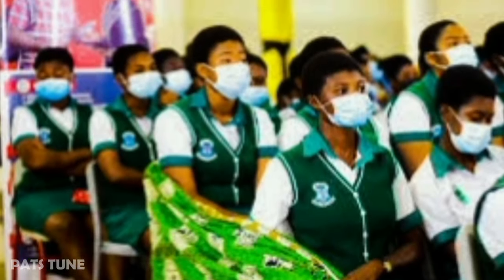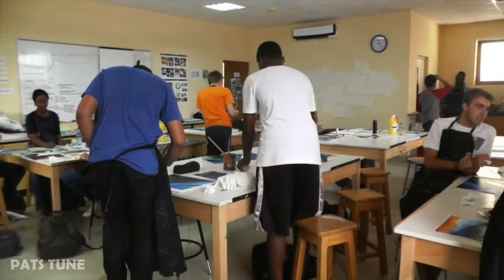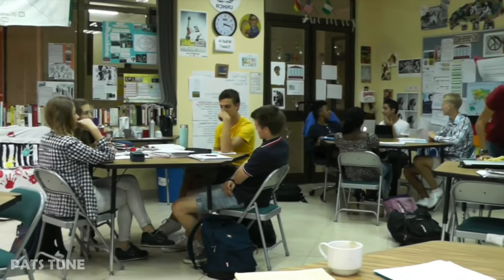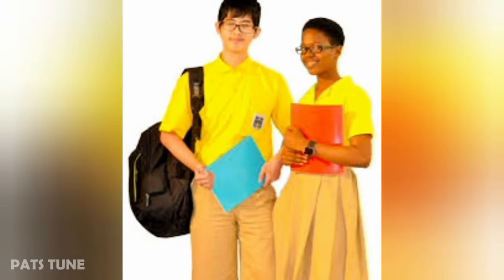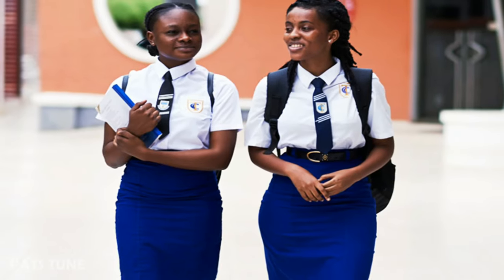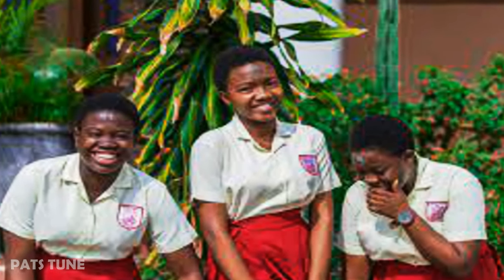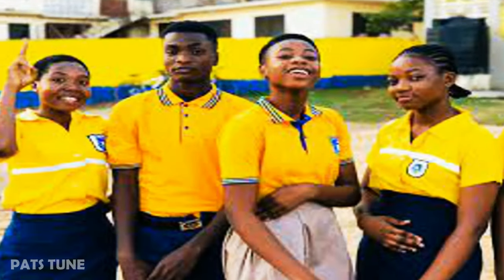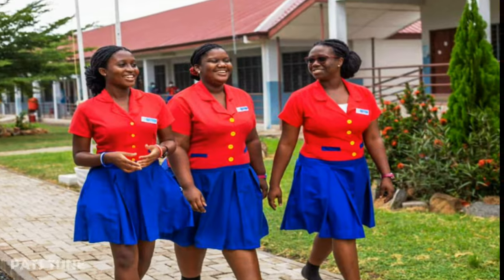A lot has been said about the most beautiful uniforms for government senior high schools. However, what about private senior high schools? Some do not prescribe uniforms for their students but require students to choose their own attire, while other senior high schools prescribe uniforms. In this video, we'll be looking at some of the most beautiful private senior high school uniforms you can find. Keep watching to see if your school uniform is featured and tell us in the comment section if your school uniform was more beautiful than these.